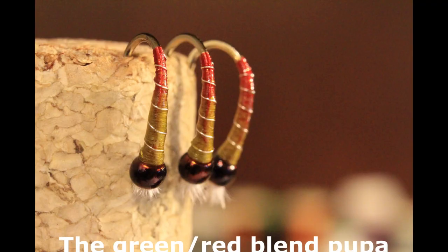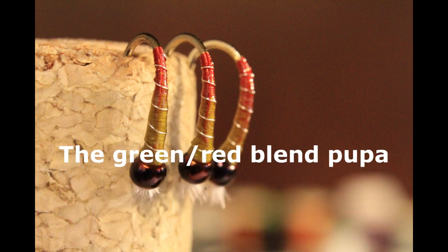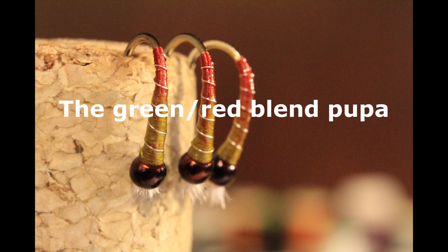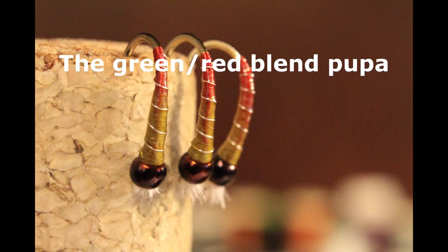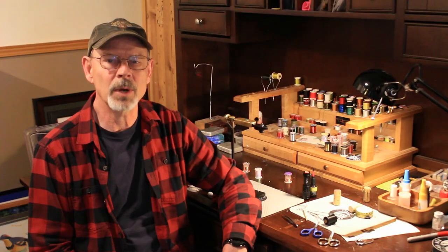My third chironomid is the green-red blended chironomid pupa. In the popular fishing months of May, June, and July for travelers from around the world, the green chironomid is very common in most of our lakes. You need a red-green blend, as that red is the residual hemoglobin left over from the bloodworm phase of the larva. Get a red-green blend in there and you'll enjoy great fishing through those warmer summer months.